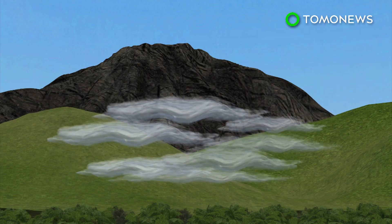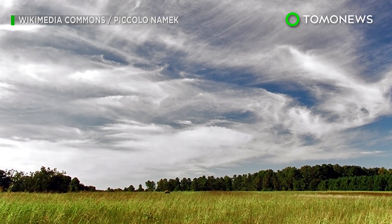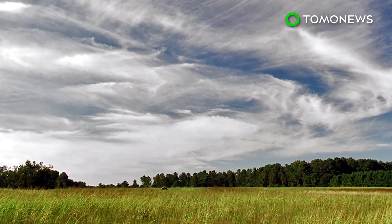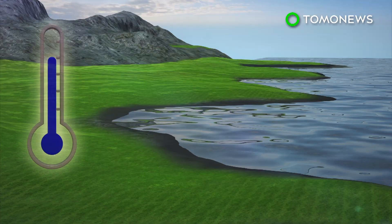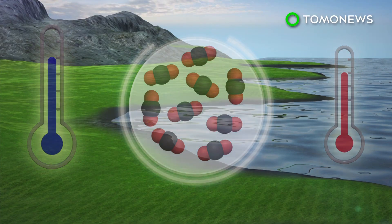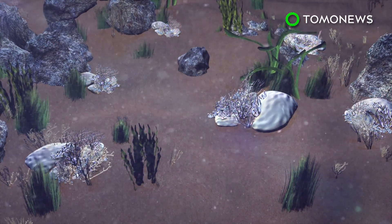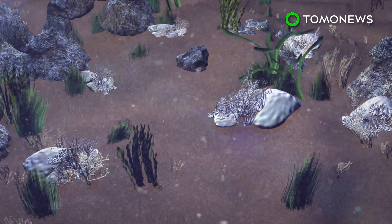Seeding causes the clouds to break apart and lets more heat escape. The seeding process, however, must be precise. Otherwise, new cirrus clouds may form elsewhere and add to warming. But while sulfur injections and cirrus cloud seedings will cool the land, carbon dioxide levels in the atmosphere remain the same, and ocean acidification continues.